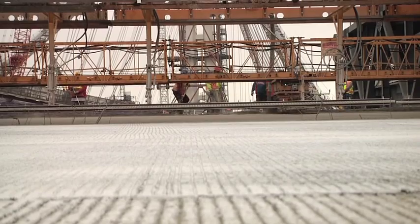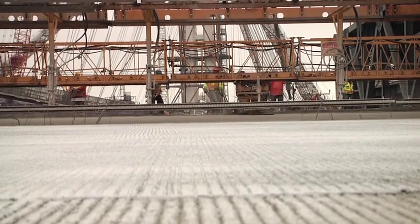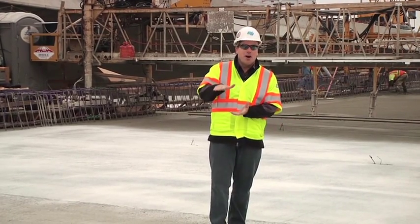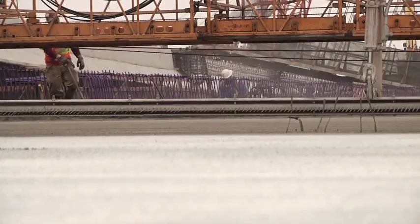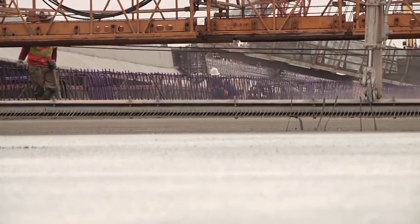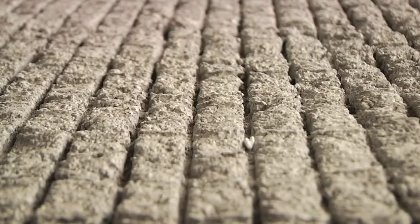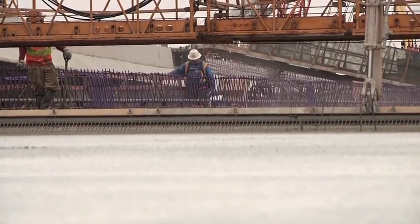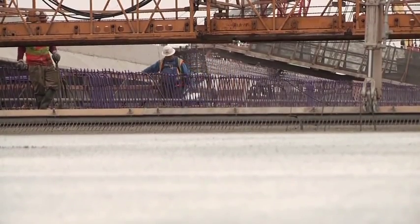One of the special things we're doing today in this large concrete pour is we're putting in tining — the grooving on the freeway that keeps your car on the structure. We're putting that in longitudinally, meaning we're cutting these grooves along the same direction that tires travel across the bridge. It brings the amount of freeway noise significantly lower.